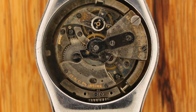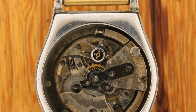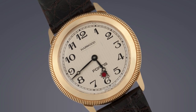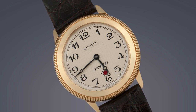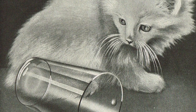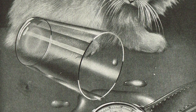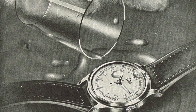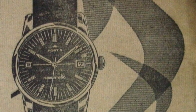The first automatic wristwatch was in 1926, commonly referred to as the Harwood bumper automatic. Rolex took this idea and developed it into the 360-degree turning rotor later on, but it was actually Fortis that were the first to manufacture automatic watches for general release. They were also credited with introducing the world's first waterproof watches — the Fortissimo models. Fortissimo in Italian means 'very strong.'